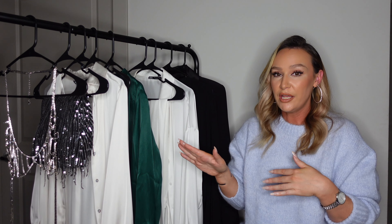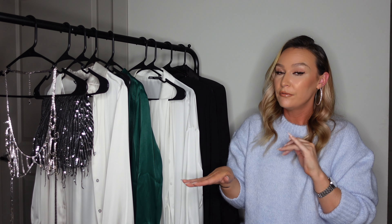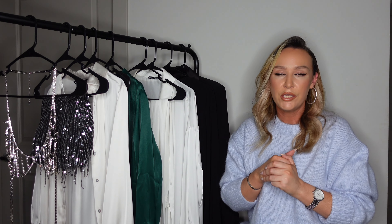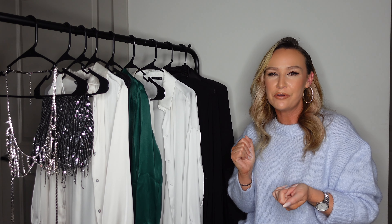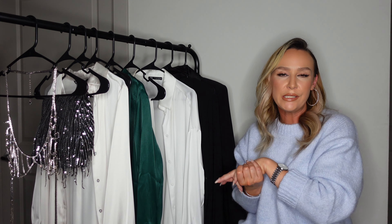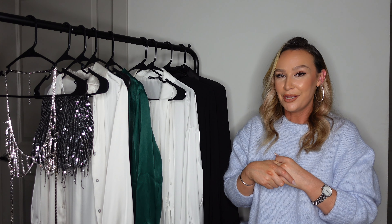That is it for this video! I have one more holiday outfits party wear video — it's the last haul of the year so make sure you're subscribed to get notified when I upload that. Thank you again to Nordgreen for sponsoring and giving my girlies an extra discount for their gifts. I'll see you guys in the next video, bye!